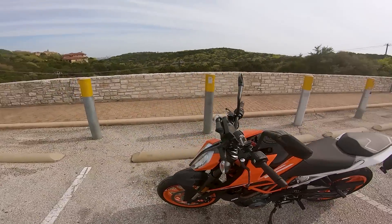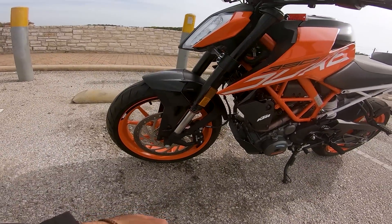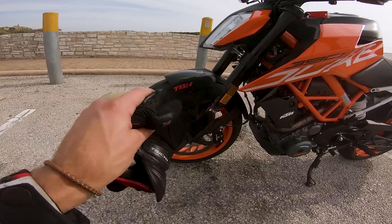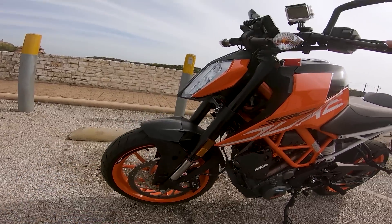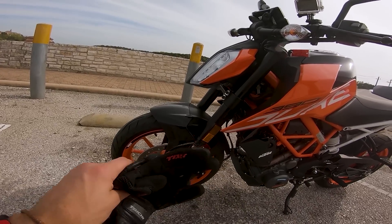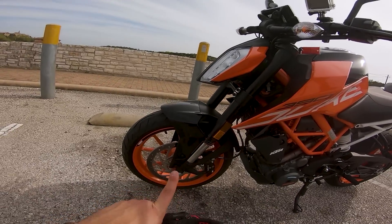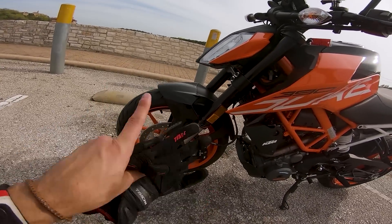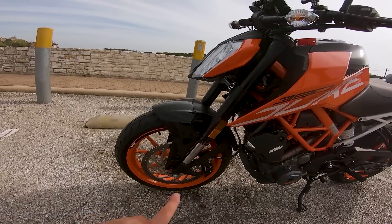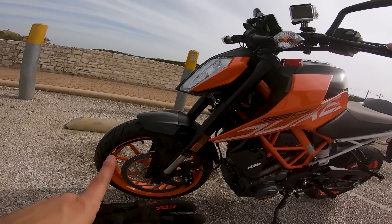It features upside-down non-adjustable WP suspension at the front, which is quite stiff — very, very sporty. It also features a 300mm Bybre brake system. These brakes are okay. They are definitely better than the brakes that come on the R3, but not quite as good as the brakes on the Ninja 400 — kind of somewhere in between. But as I've done on my track-prepped RC, you can swap out the pads and do a couple other changes and get them to perform quite a bit better than stock.